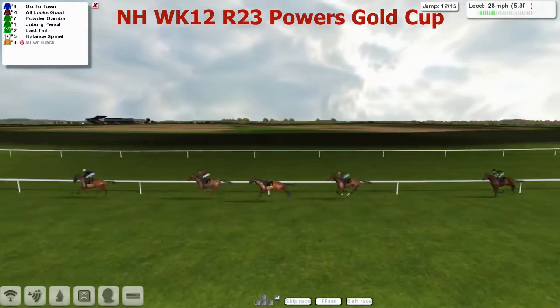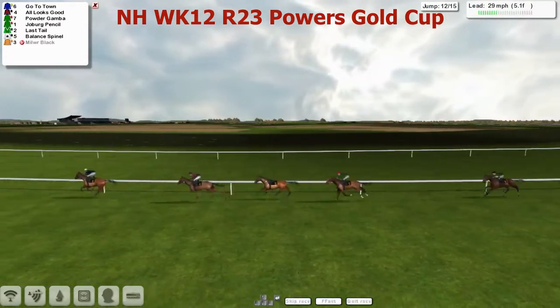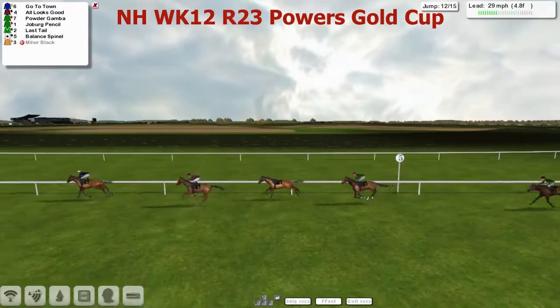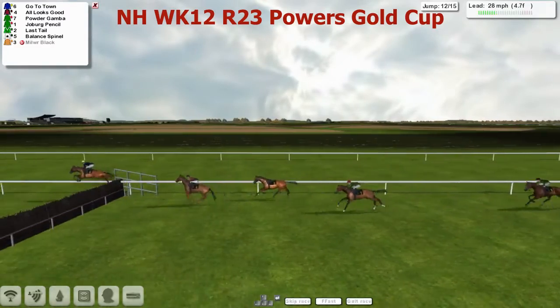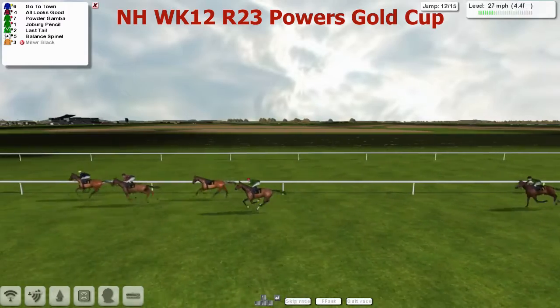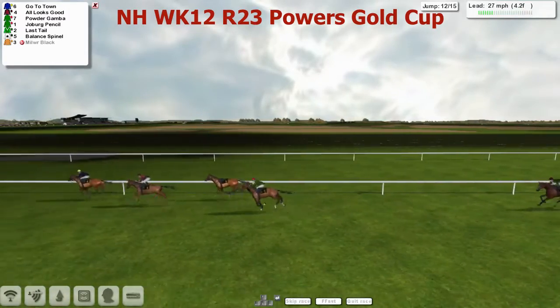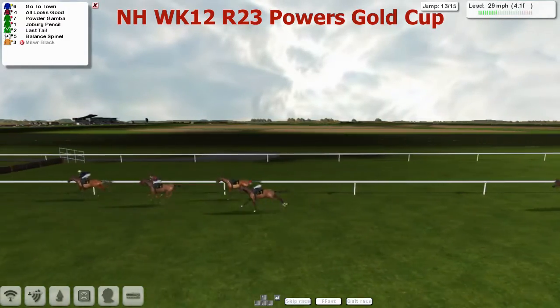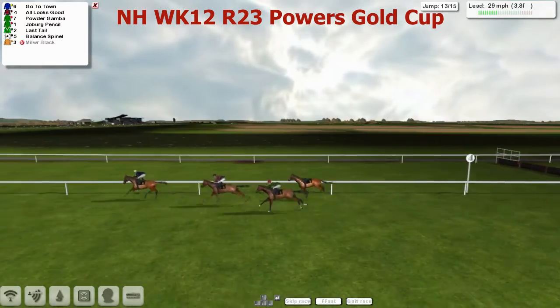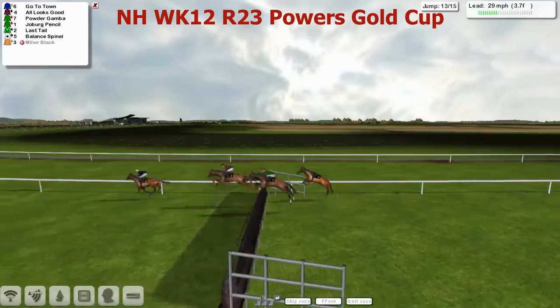They've got about three or four fences left to jump. Go to Town in the lead in front. All Looks Good in second place, then Powder Gamba, then Joburg Pencil over the next. And now suddenly All Looks Good starts to look a little dangerous and is getting closer to Go to Town. But Go to Town immediately responds and kicks on again, facing down towards the third-last. And it's Go to Town who's still in the lead — over that one he goes.